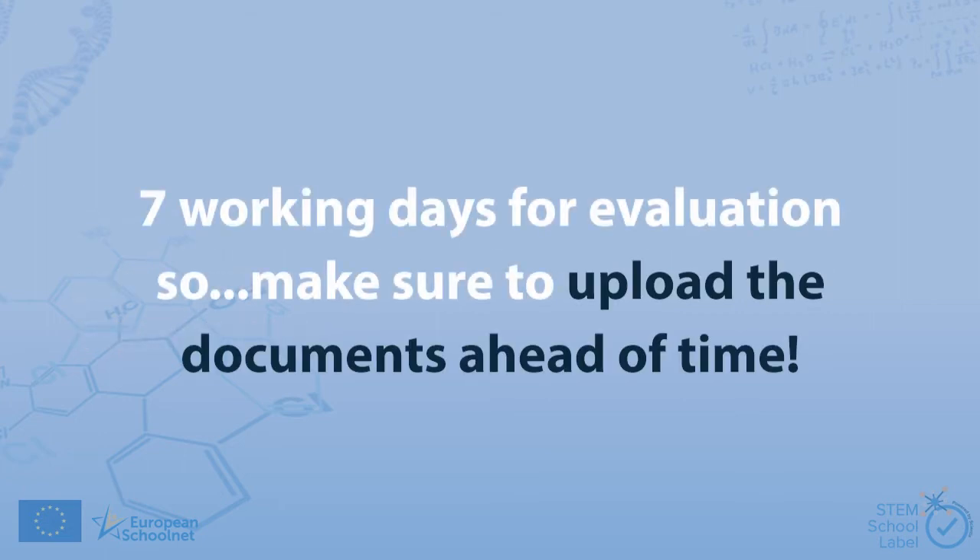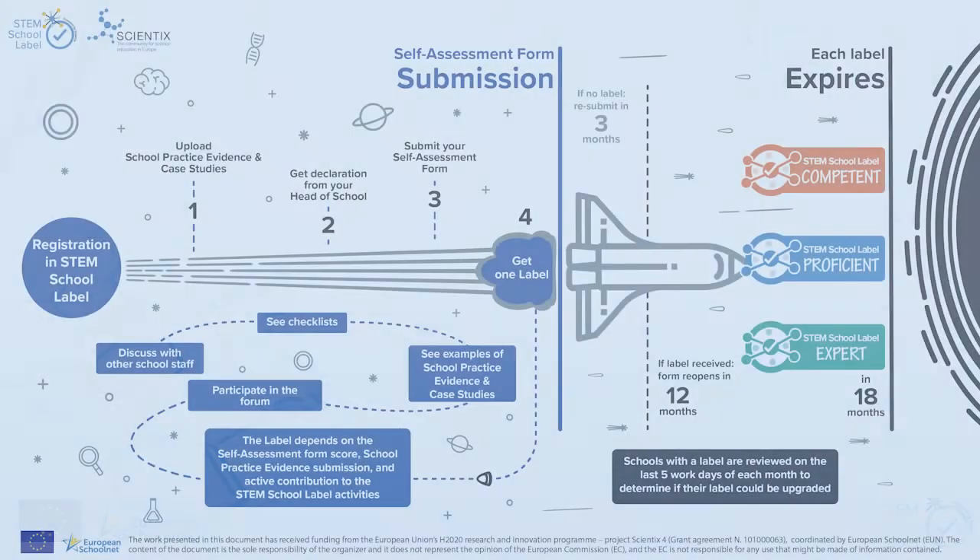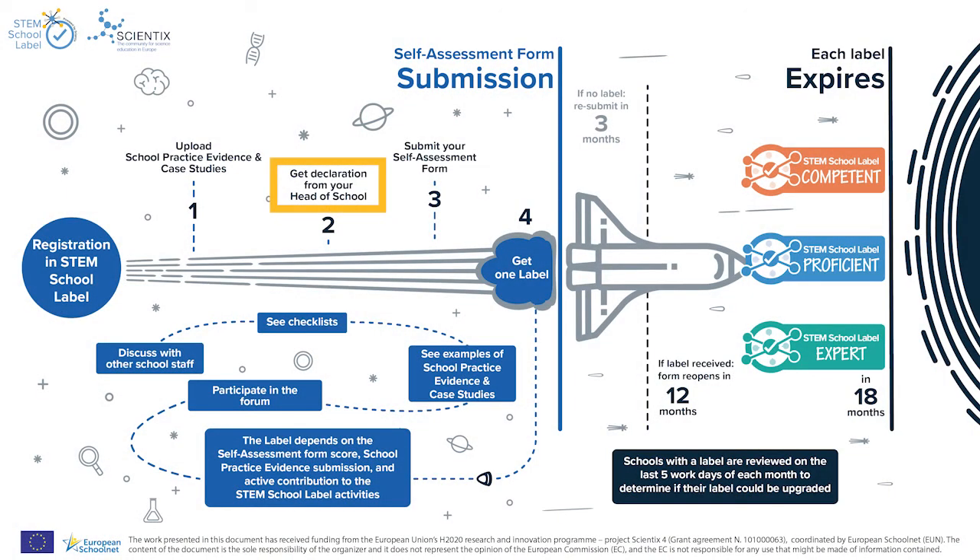Keep in mind that it takes around seven working days to evaluate your evidence and any follow-up changes, so make sure to upload the documents ahead of time. Next, you should obtain the official declaration from your head of school approving the submission. Once you get the approval, you will only need to submit your school's self-assessment form, which consists of 21 questions that address the 21 STEM school criteria.